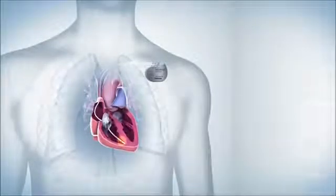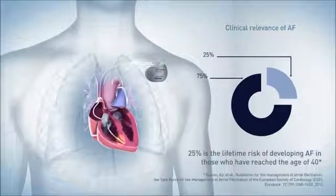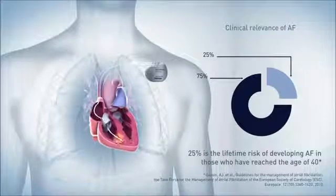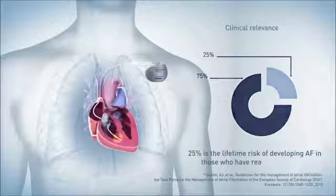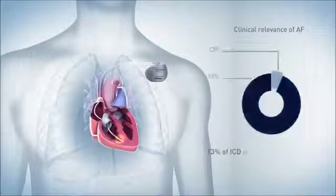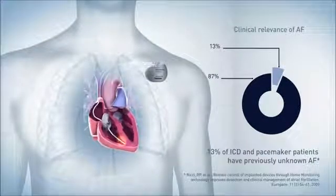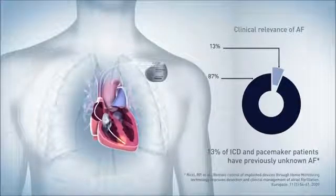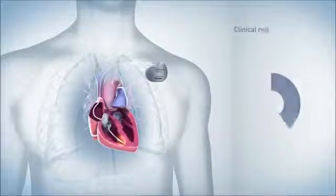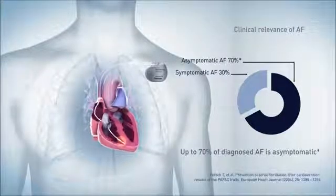Let's have a more detailed look at the clinical relevance of AF in three key areas. First, the lifetime risk of developing AF is 25% in those who have reached the age of 40. Secondly, up to 13% of ICD and pacemaker patients have previously undetected AF. Finally, a third important aspect of AF is that up to 70% of diagnosed AF is asymptomatic.